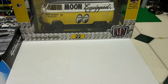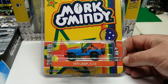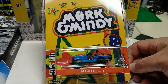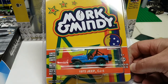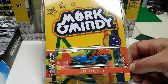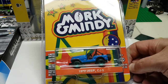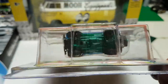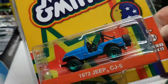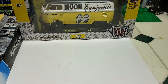I went over to the other diecast section of the same store that same Thursday morning and found a Mork & Mindy — a Greenlight Hollywood Series 23. Nanu Nanu. This was the TV series Mork & Mindy with Robin Williams and Pam Dauber. I used to watch it — I really enjoyed the first season, though honestly it jumped the shark. But this is a Green Machine with green wheels and green base. I do pick up Green Machines, simple as that.